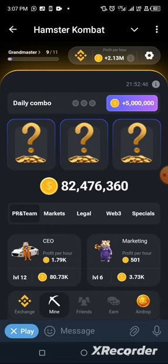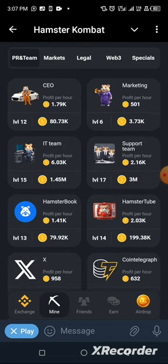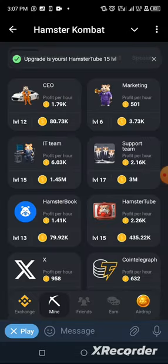The first card we are to assemble today is called Hamster Tube, and it's located at PR and Theme. Search for it, tap on it — and that's it, we have already assembled the first card. Now let's head straight to unveil the second one.